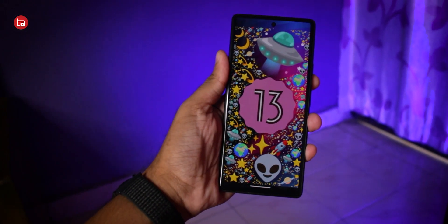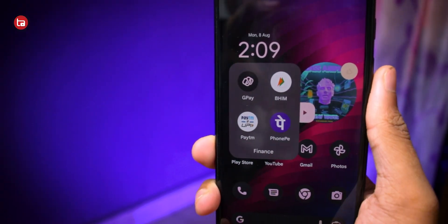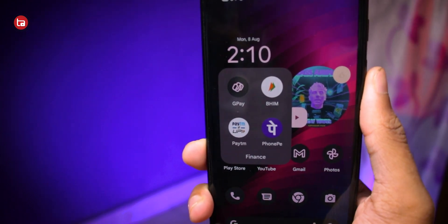Those are the things I liked about the Pixel 6 Android 13 experience. There are still bugs and glitches to be fixed, but it's way better and more polished than the Android 12 stable build. Also, all the banking apps — PayTM, PhonePe, Google Pay, BHIM — worked perfectly fine on my phone. All UPI apps work flawlessly on Android 13 Beta 4.1, though your experience may vary depending on your specific apps.